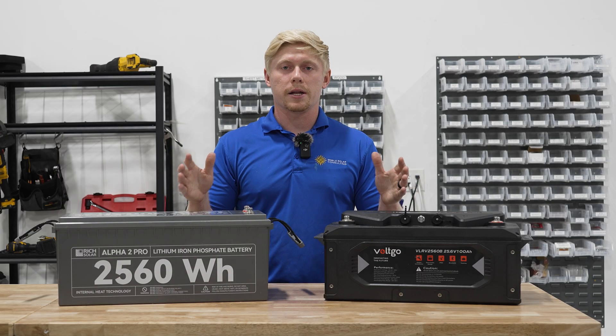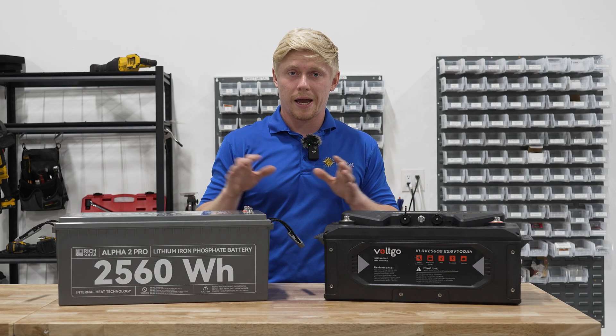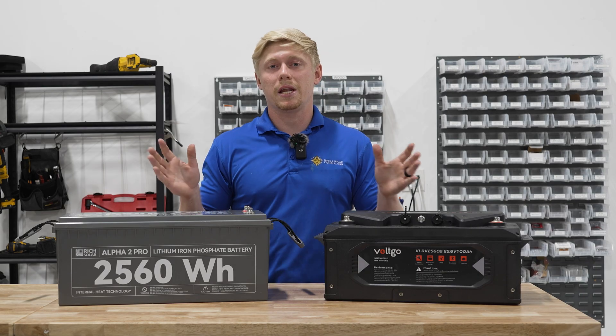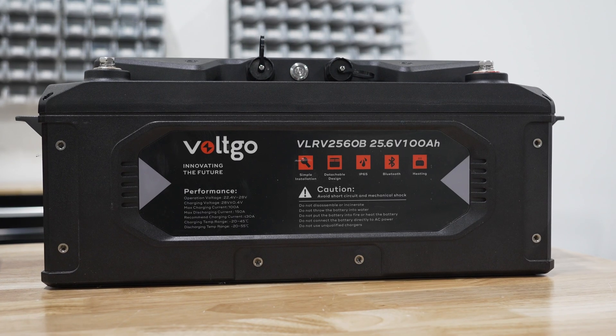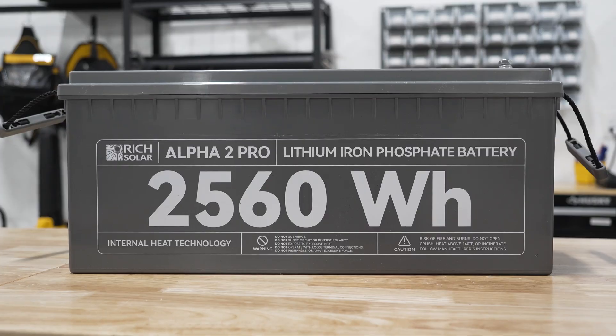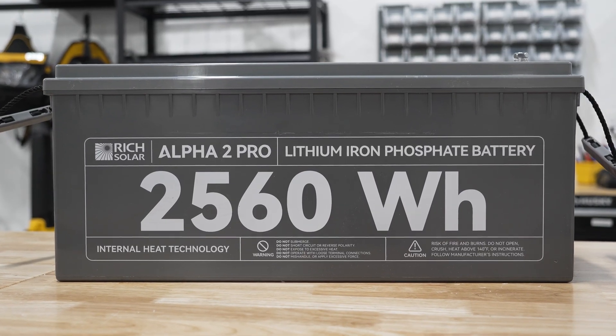We are a distributor and installer of both Voltco and Rich Solar batteries as well as many other brands. This video is not a comparison — we're just trying to help you understand how battery sizing works, but we will link the products shown in today's video in the description.